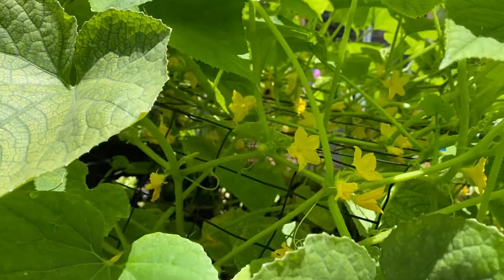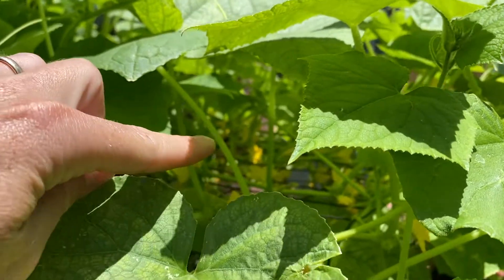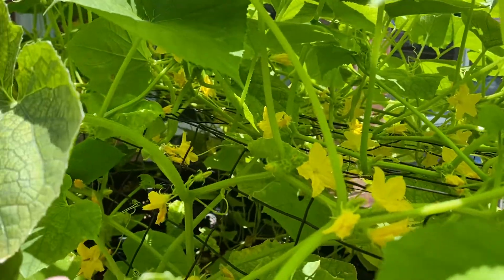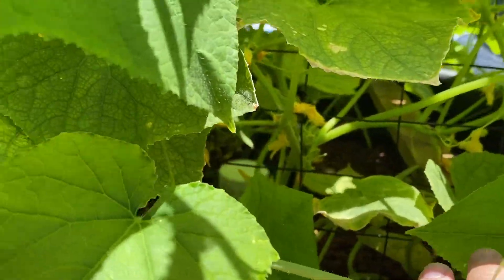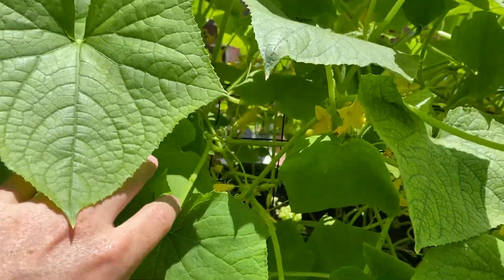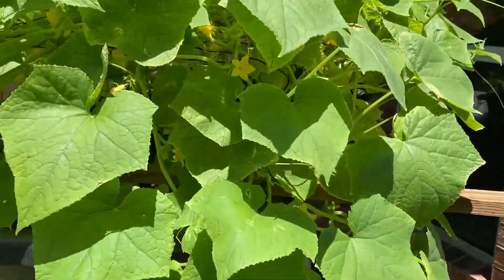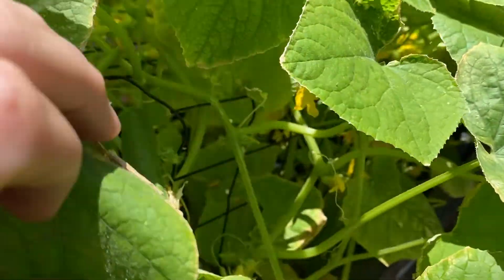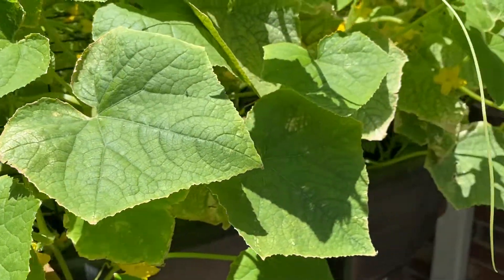Oh, it looks like there's a bee right there — thank you, bee! Let's see if I can find any cucumbers. It gets a little complicated trying to find and look through all the plants, but it's just a great visual. There we go — there's a cucumber. I have a couple different varieties in there, and once they start growing they grow really fast.